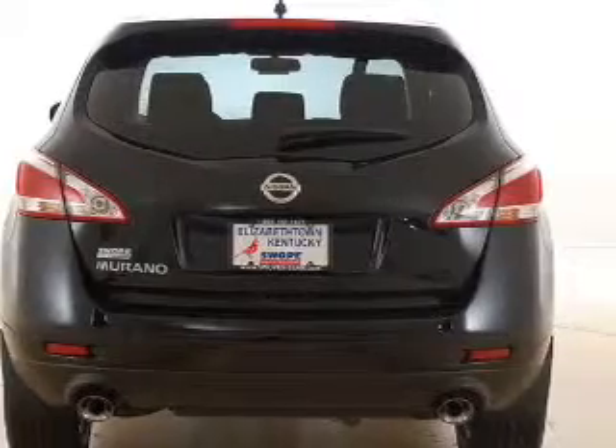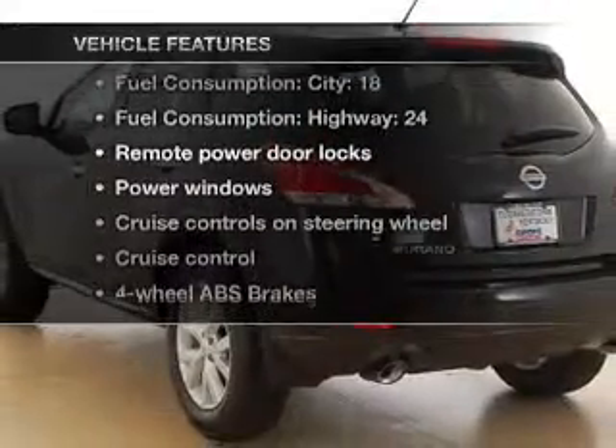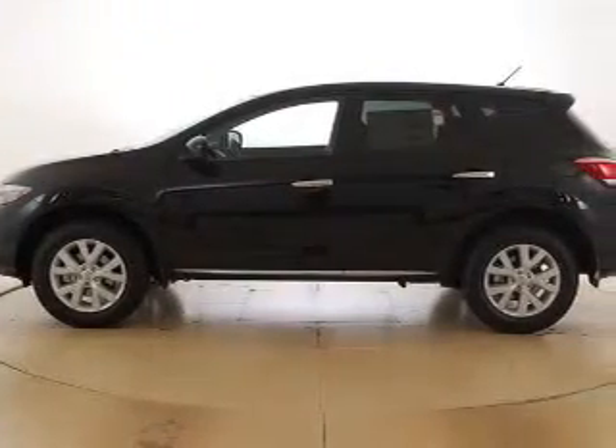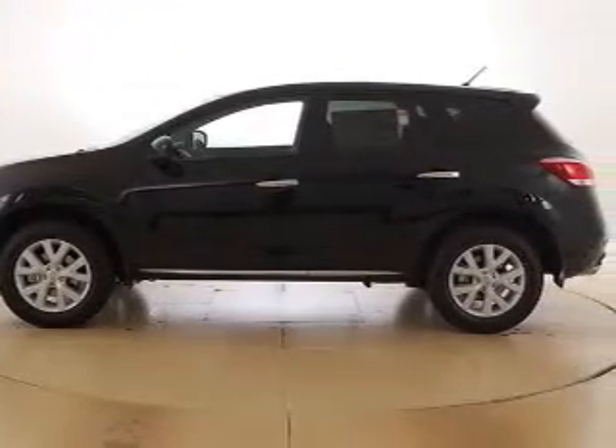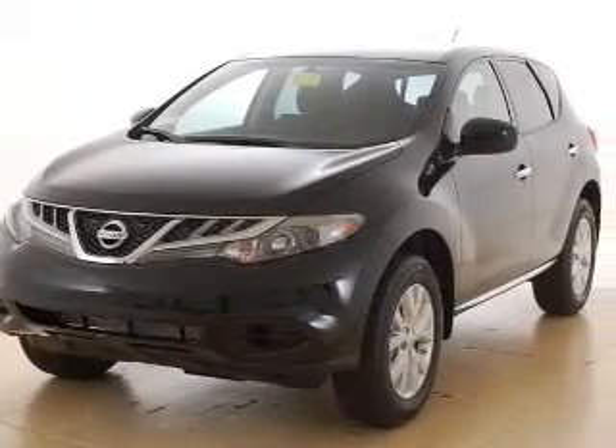Tailor the temperature to your preference and your passengers. Plus enjoy these notable features that are included in this vehicle: air conditioning, power door locks, power windows, power steering, cruise control, power mirrors, an alarm system, and an AM FM stereo with a CD player.